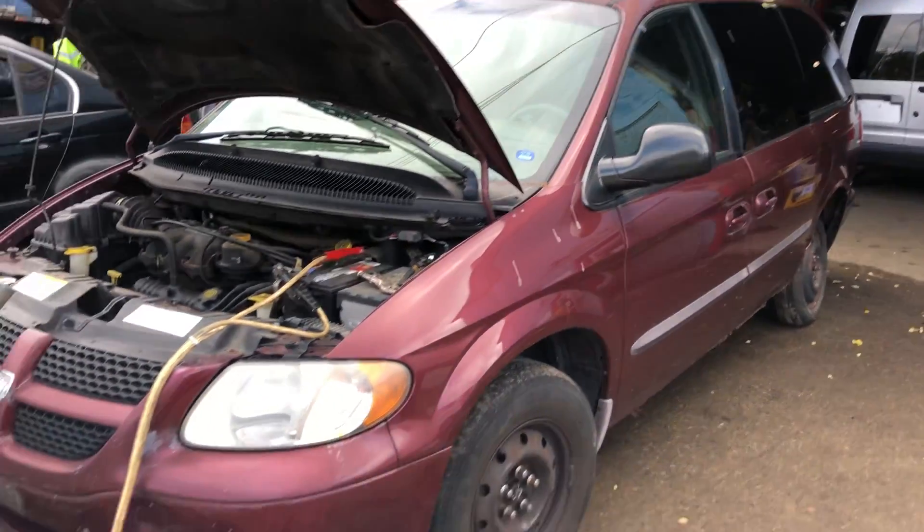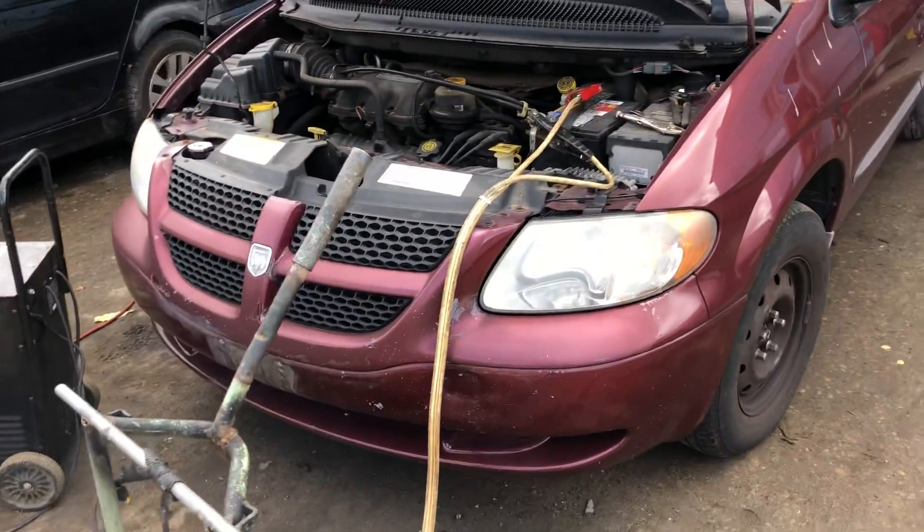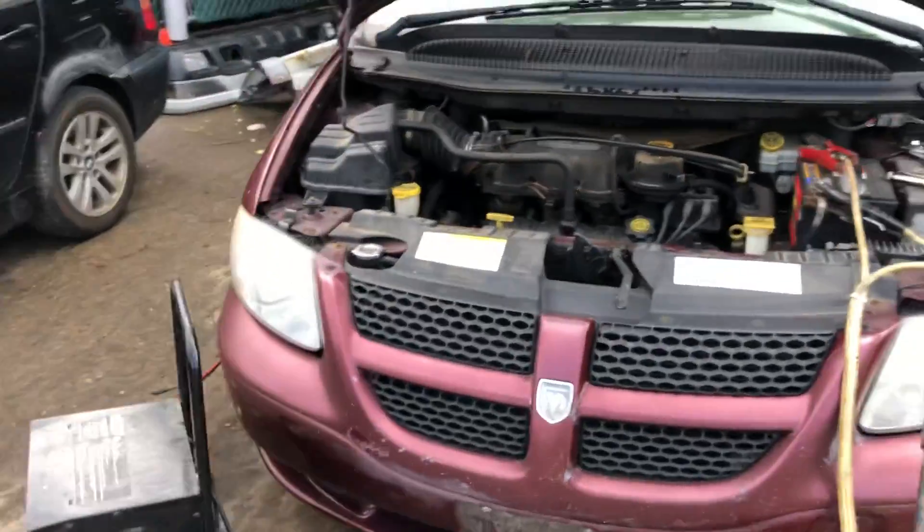2002 Dodge Caravan, 3.3 runs good. Good headlight, front bumper is junk, got a decent hood, good headlight on this side, good fender.